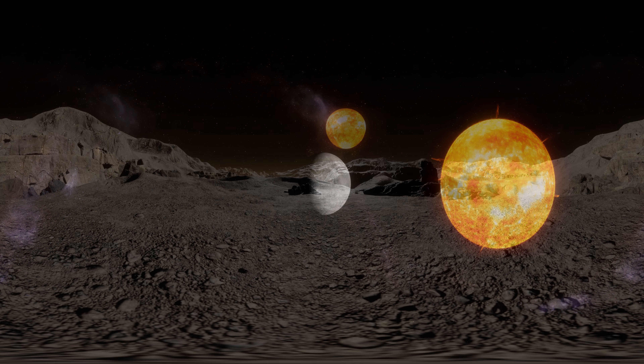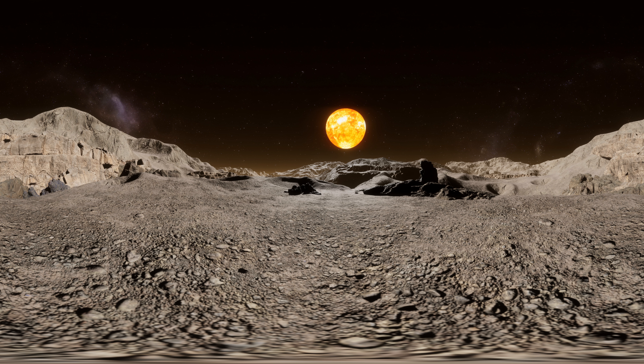Let's fly down and take a closer look at Mercury's surface. Mercury has planetary wrinkles caused by iron ore cooling and shrinking. These wrinkles can be up to a mile high and hundreds of miles long. Mercury is however the most cratered planet in our solar system as it doesn't have any weather systems to erode the craters away.